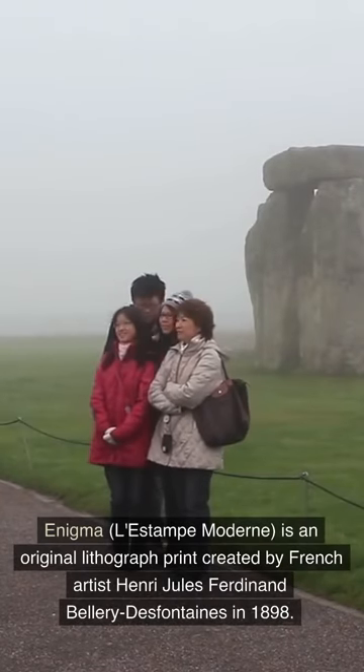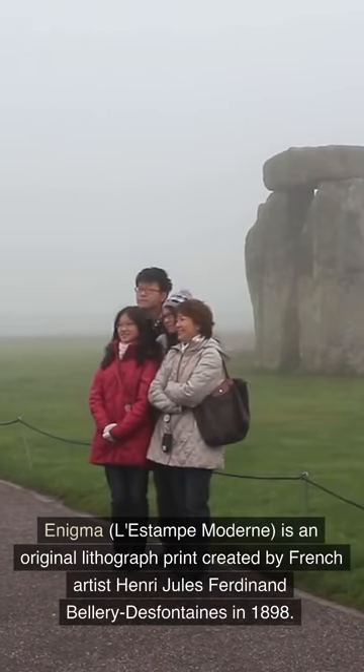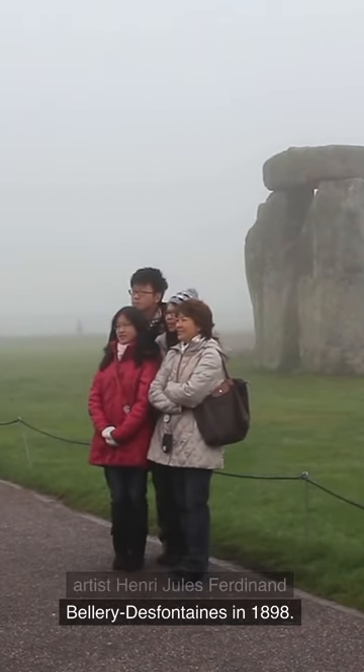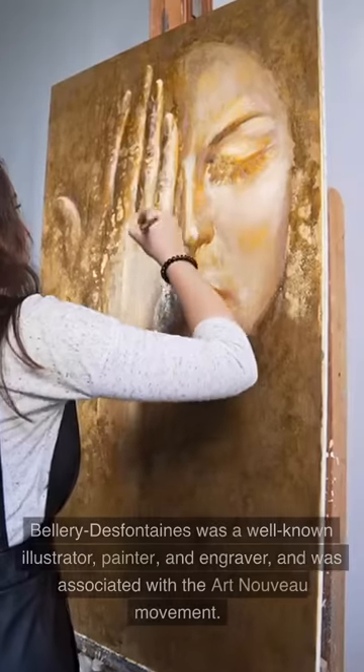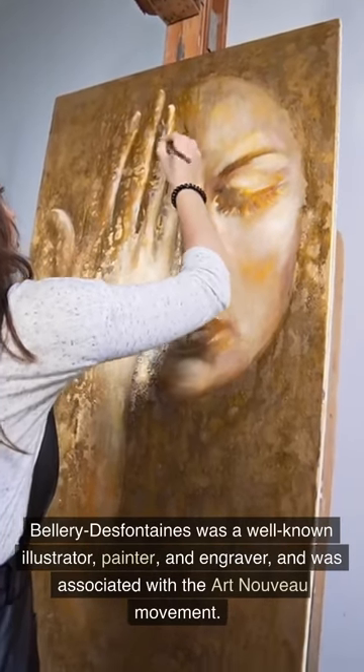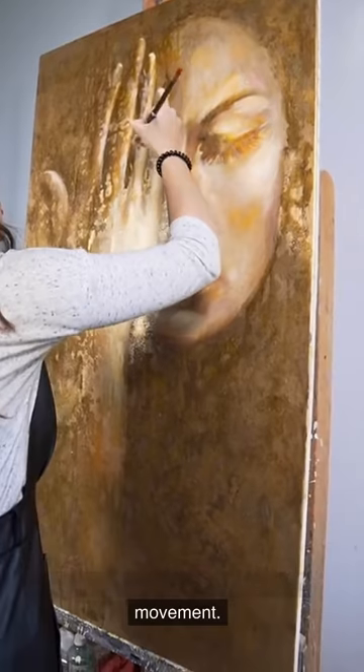Enigma, L'Estape Moderne, is an original lithograph print created by French artist Henri Jules Ferdinand Bellery-Desfontaines in 1898. Bellery-Desfontaines was a well-known illustrator, painter, and engraver, and was associated with the Art Nouveau movement.